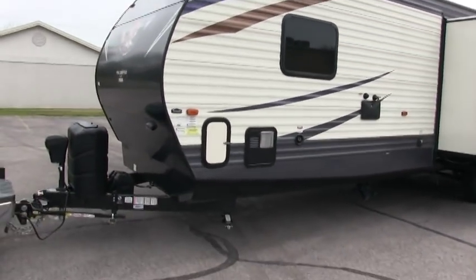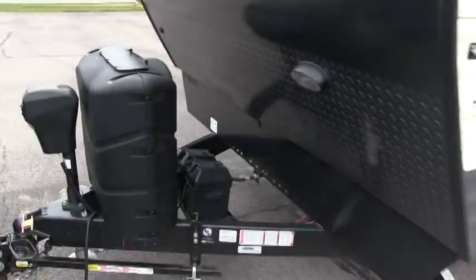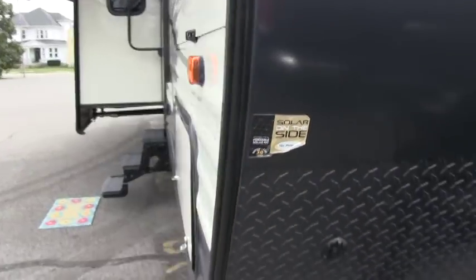It's a beautiful trailer — definitely 1 through 10, 10 being the best, I'd rate this a 10, and I think any dealer would definitely agree. And this is solar prepped, which is pretty neat.